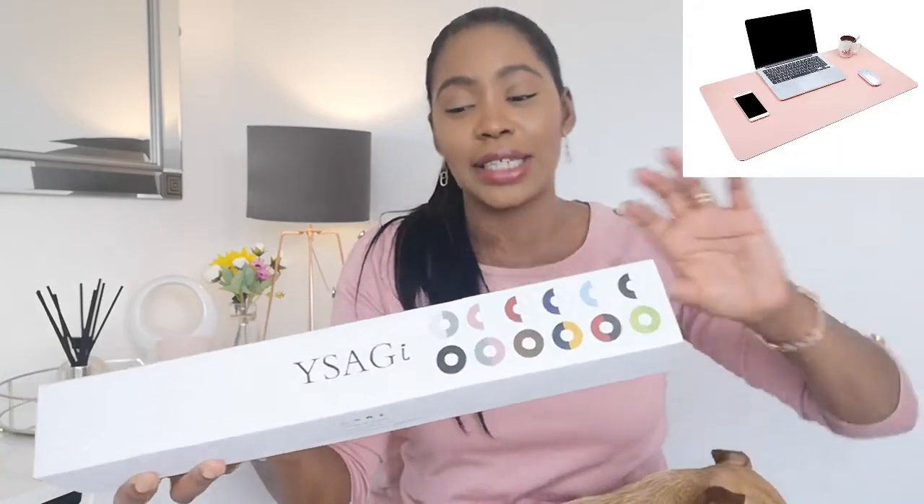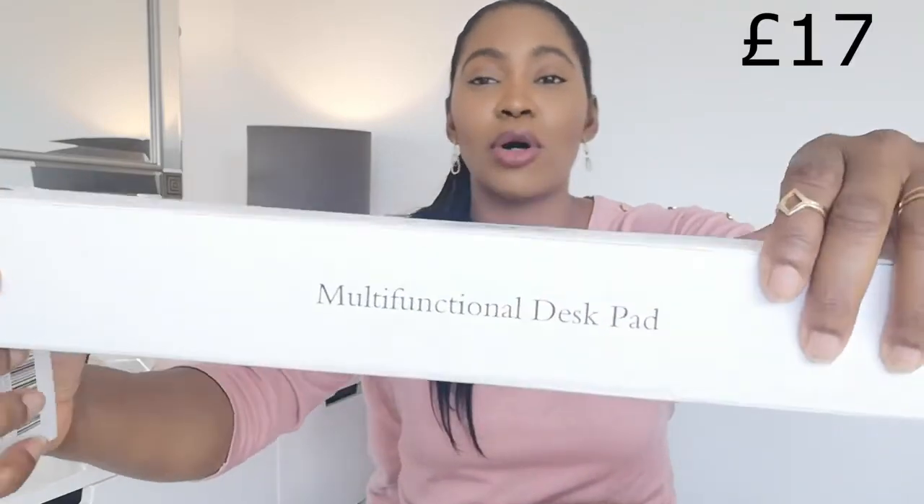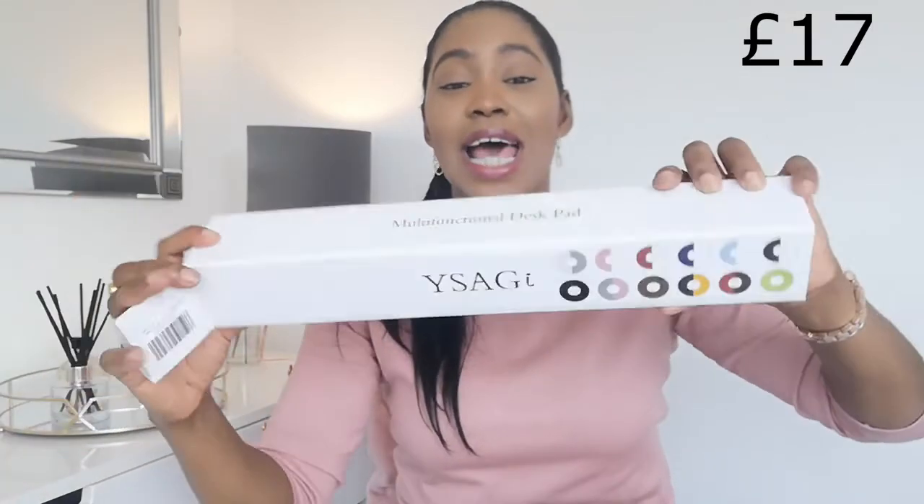The final thing, which I guess is more miscellaneous or would have gone into decor, is my multifunctional desk pad. This came in a ton of colours — I got this from Amazon and I absolutely love it. I can't remember the exact dimensions, but I'll write it on the screen.